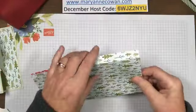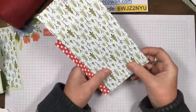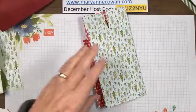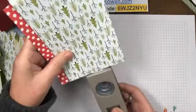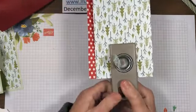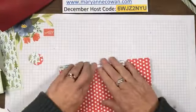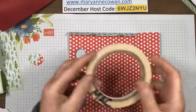Before I put it together I'm going to fold it in half and make a little handle. I have my one inch punch and I'm just going to try to put it in the middle. You can do this after but it's easier to do it at this point.